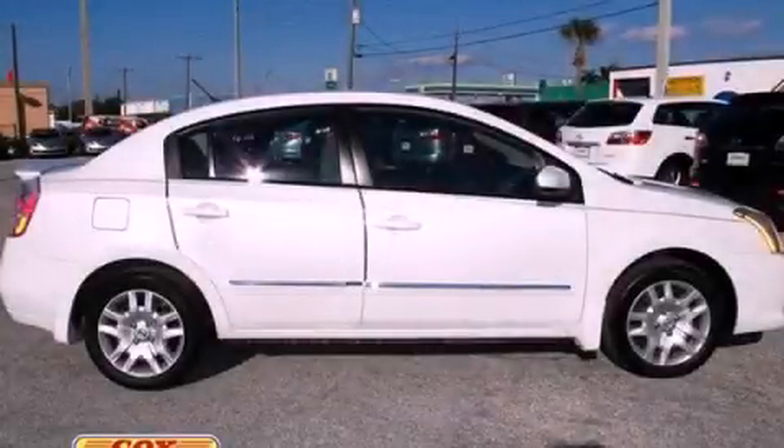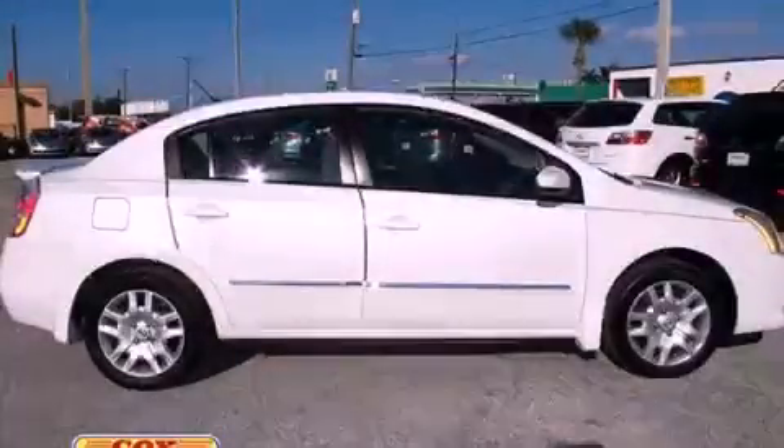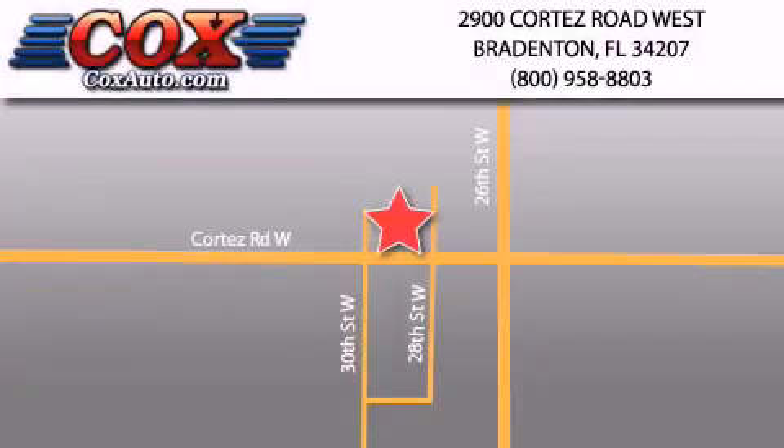Contact us today and schedule your opportunity to see this vehicle in person. Be sure to take advantage of our first year complimentary basic maintenance on every pre-owned vehicle purchase from Cox Automotive.